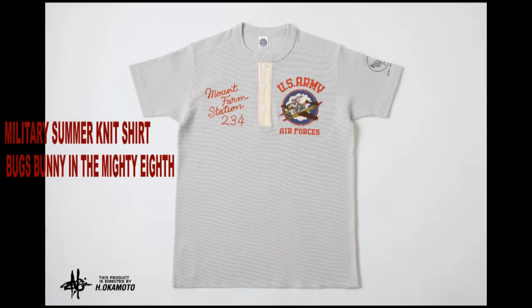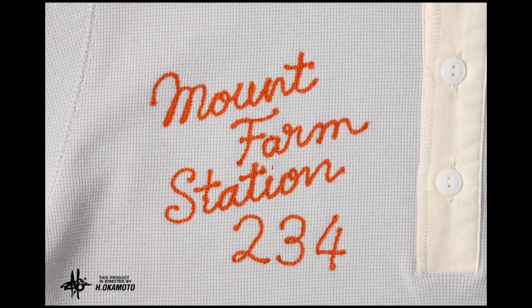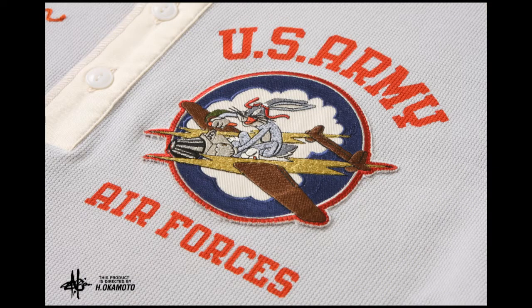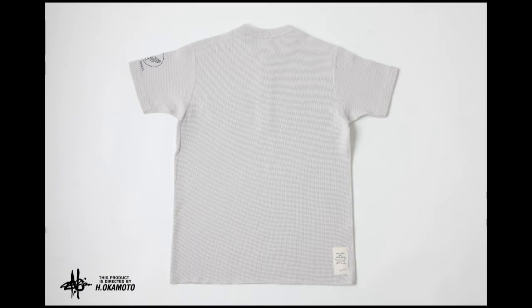And now, back to everybody's favorite rabbit — Bugs Bunny on a U.S. Army Air Force summer knit shirt. This one commemorates the Mount Farm Air Base, home of the Mighty 8th Reconnaissance Squadron. It's nicely knit with custom embroidery. Good for a softball game or whatever summer sport you like.